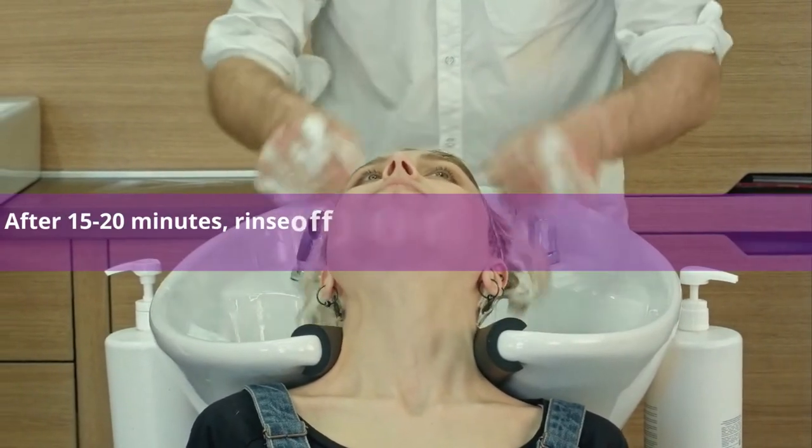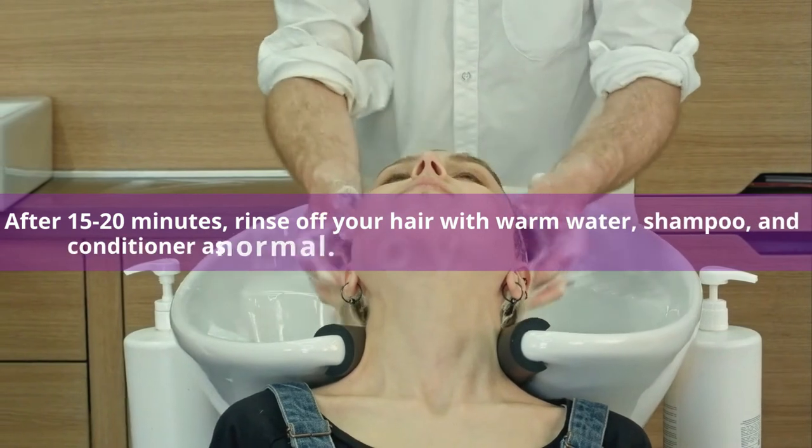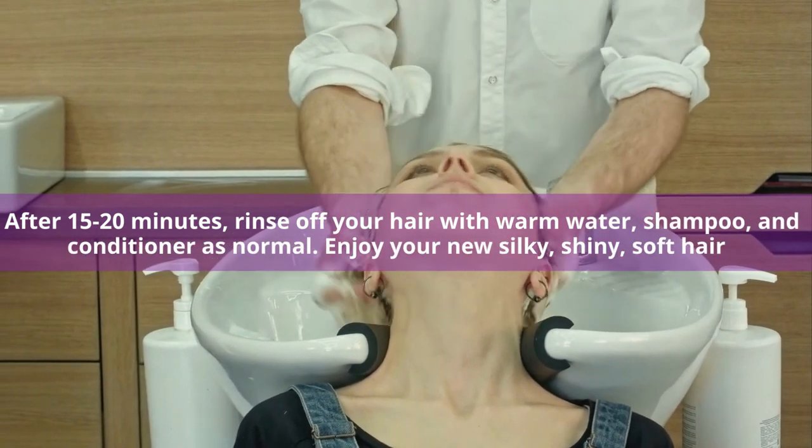After 15 to 20 minutes, rinse off your hair with warm water, shampoo, and conditioner as normal. Enjoy your new silky, shiny, and soft hair.